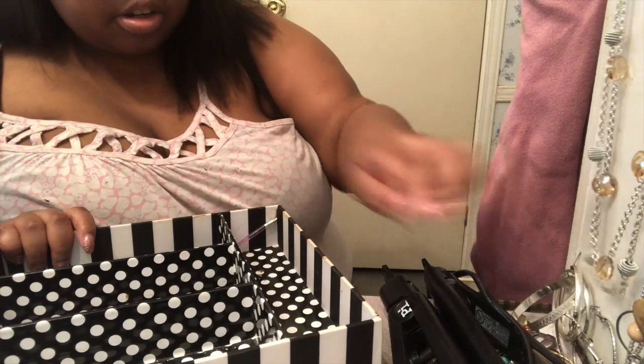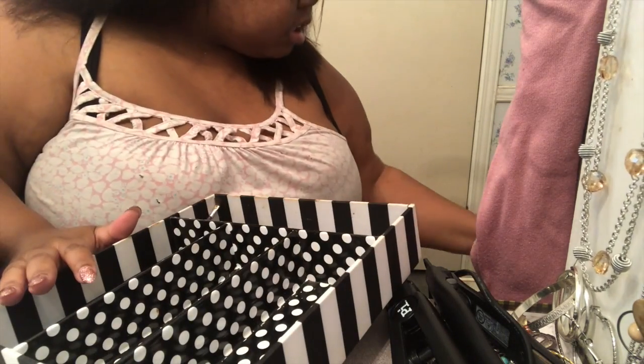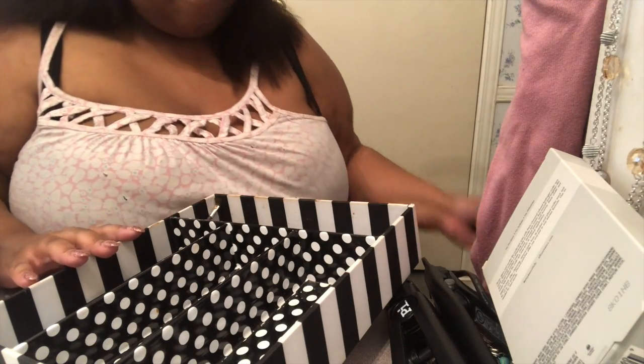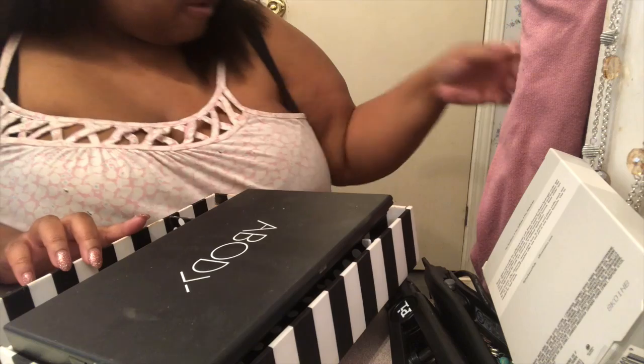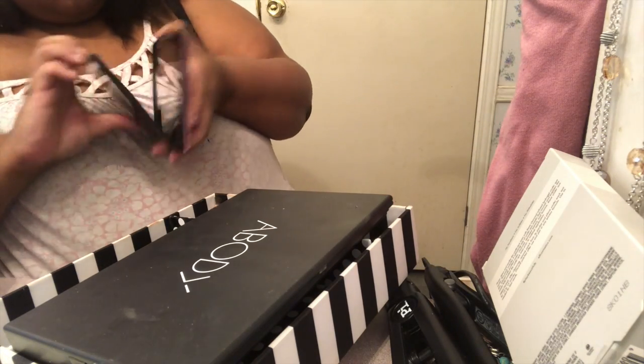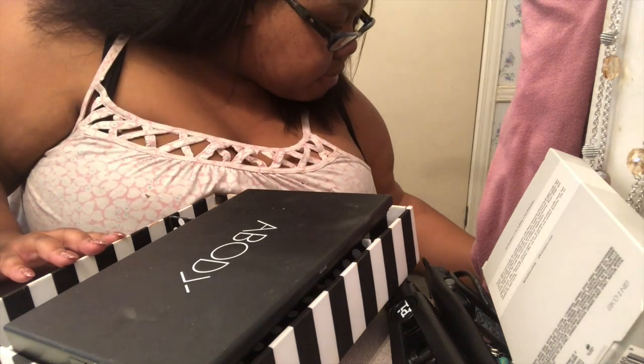I'll put earrings in here too. I think that's it. I still got some hydro gel in there — I need to use that. Keep this palette. I'm going to throw this palette away because I've had this one for a while.